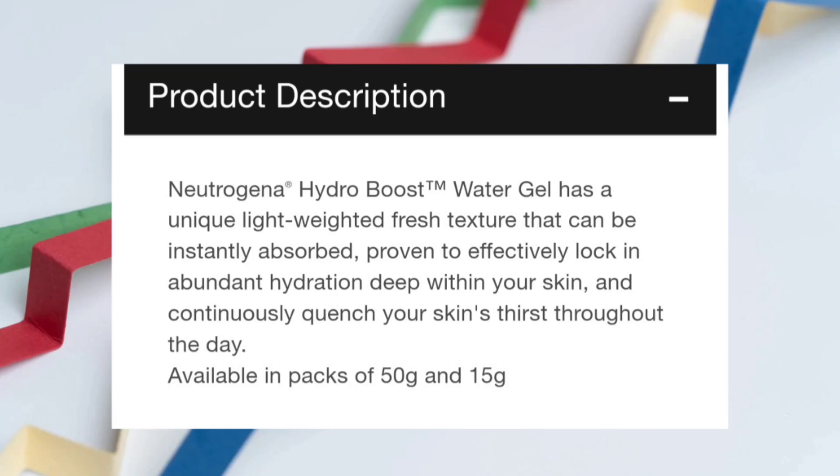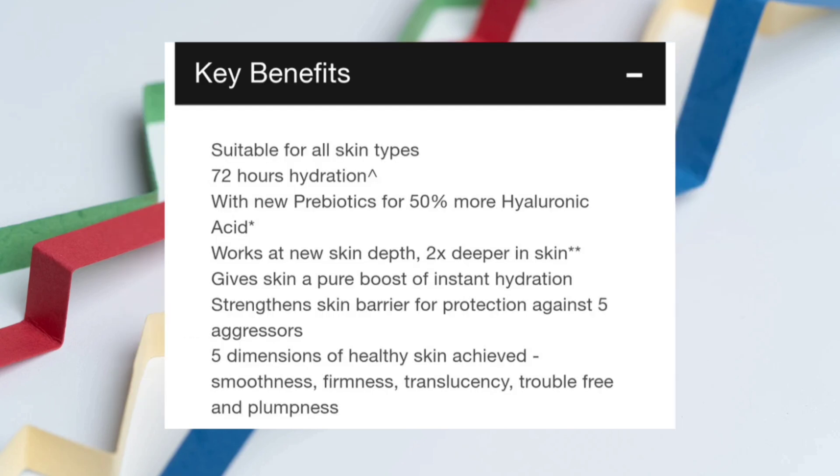Let's take a look at the claims of this popular moisturizer. With 50% more hyaluronic acid, it has a unique lightweight fresh texture that can be instantly absorbed, proven to effectively lock in abundant hydration deep within your skin and continuously quench your skin's thirst throughout the day. Key features include two times deeper penetration, instant hydration boost, strengthens skin barrier, and five dimensions of healthy skin: smoothness, firmness, translucency, trouble-free, and plumpness.